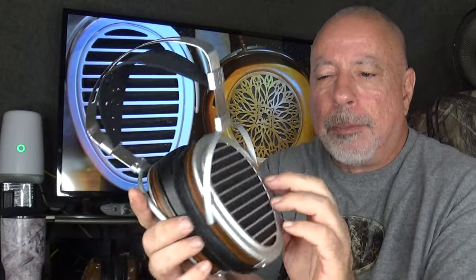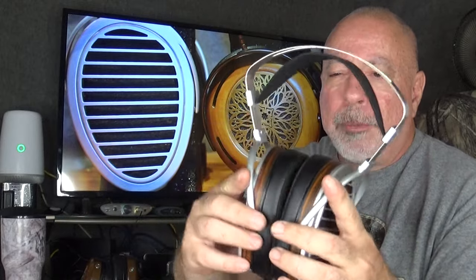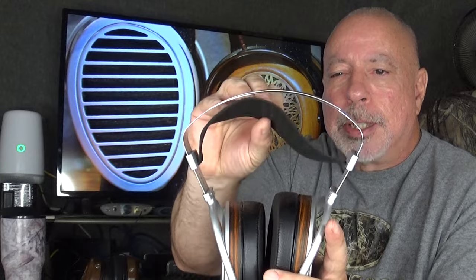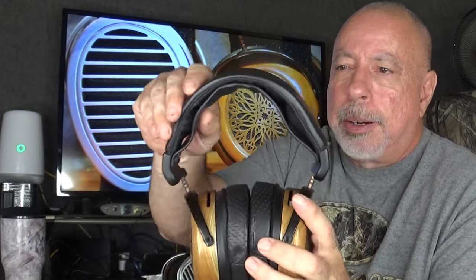The HiFiMan's ear cups are basically plastic with a real wood veneer, aluminum grills, aluminum yokes, and a stainless steel headband. The ear pads are synthetic leather with felt on the inside, and the head strap feels like suede. The ZMF is different — the ear cups are machined out of a solid chunk of wood, no veneer, no plastic. It has copper grills and copper posts, real sheepskin leather ear pads, and a sheepskin leather headband pad.